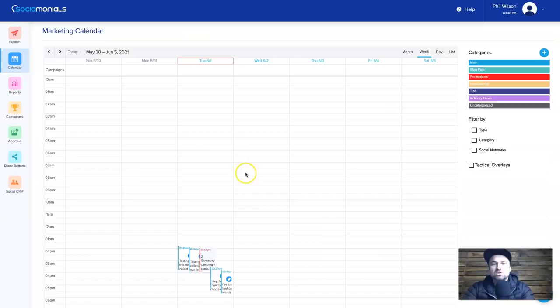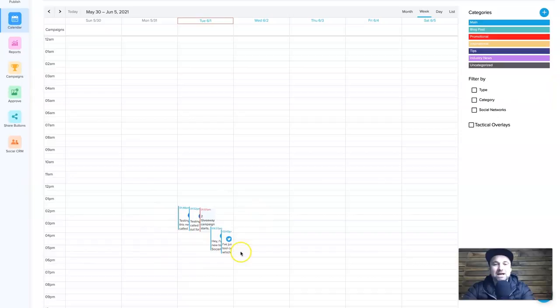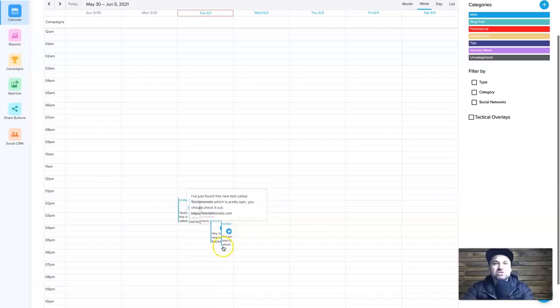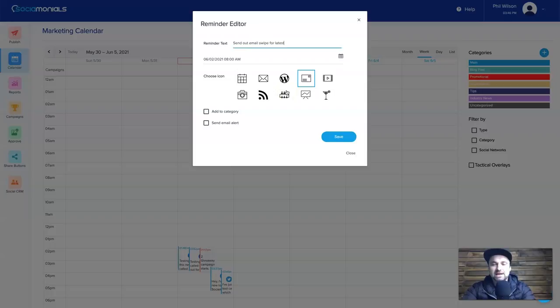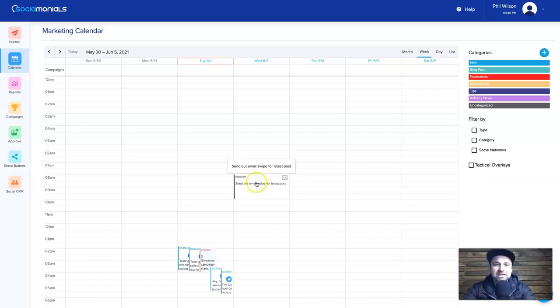Inside the Calendar you can see which posts have been posted. I've been doing a lot just before this video. Once you start scheduling you can see everything filling up nicely — it's great to see things planned far in advance. You can also create reminders: click on a day, choose an icon, write some text — for example 'send out email swipe for latest posts' — click Save and it sets up a reminder notification. Really cool.